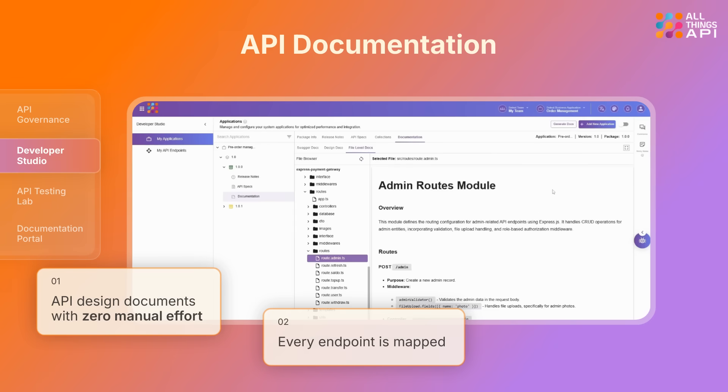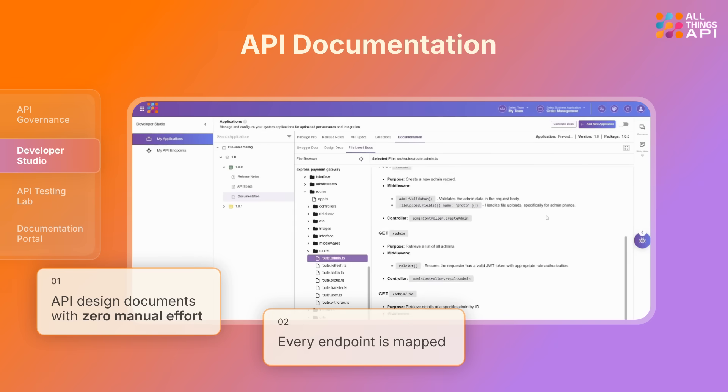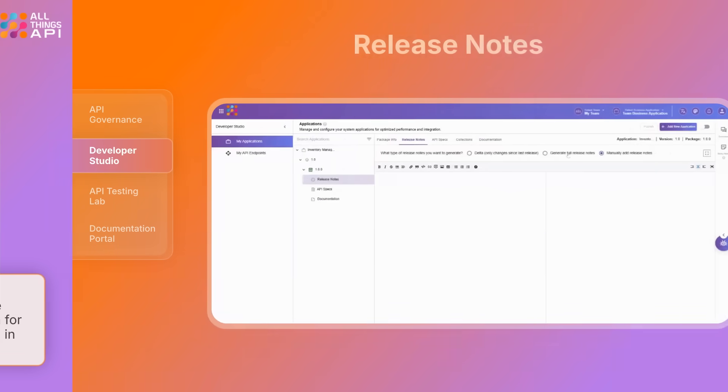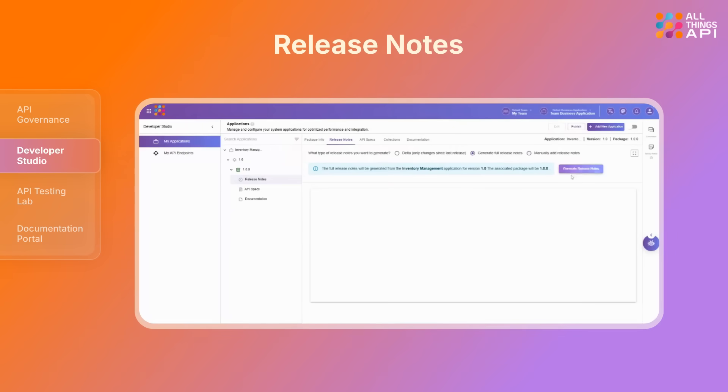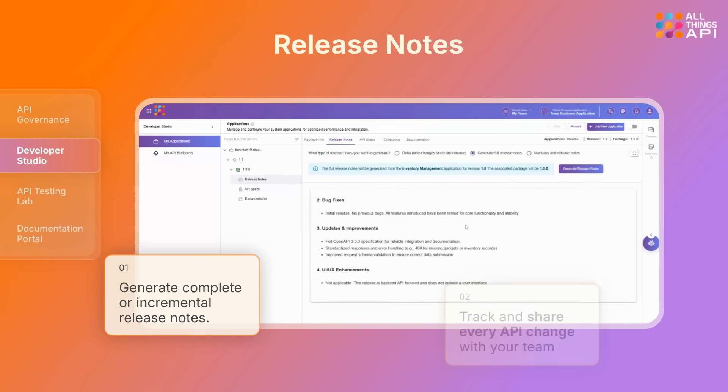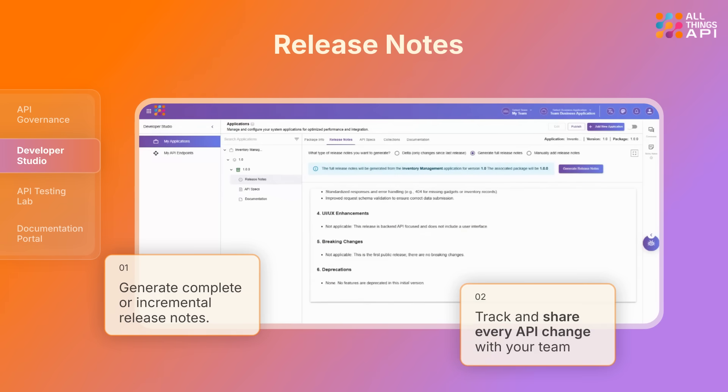Need documentation for each file of the project? Get full file-by-file project documentation for any codebase in any language. Automatically generate complete release notes, or spotlight only what's new. Every API change is tracked, reviewed, and instantly shared across teams for seamless collaboration.